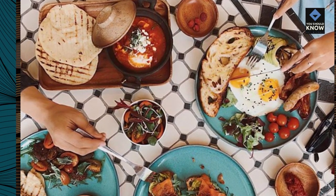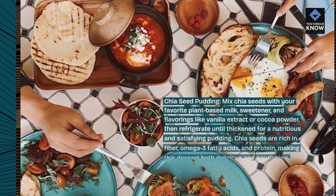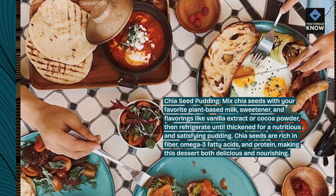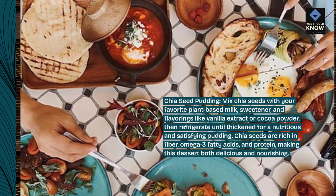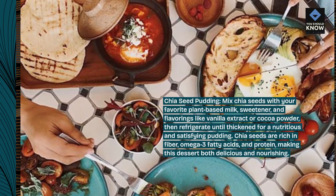Chia Seed Pudding: Mix chia seeds with your favorite plant-based milk, sweetener, and flavorings like vanilla extract or cocoa powder, then refrigerate until thickened for a nutritious and satisfying pudding. Chia seeds are rich in fiber, omega-3 fatty acids, and protein, making this dessert both delicious and nourishing.